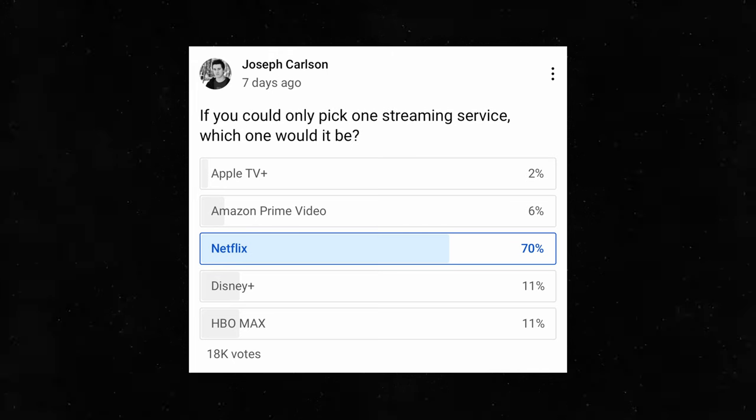Joseph Carlson recently did a poll on his YouTube channel asking people which streaming service they would pick if they could only choose one. Out of over 18,000 responses, 70% chose Netflix, with the next highest being Disney Plus and HBO Max at 11% each. There's really no other streaming service I would invest in other than Netflix. So with all of that said, I plan to hold onto this trade at least until Netflix's next earnings report, just to see what happens with the stock from now until then.